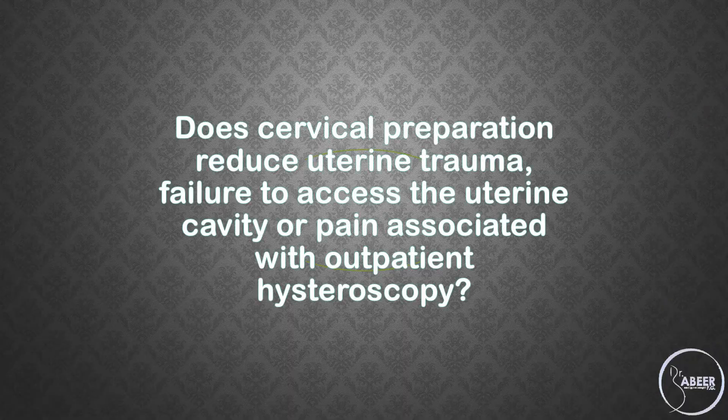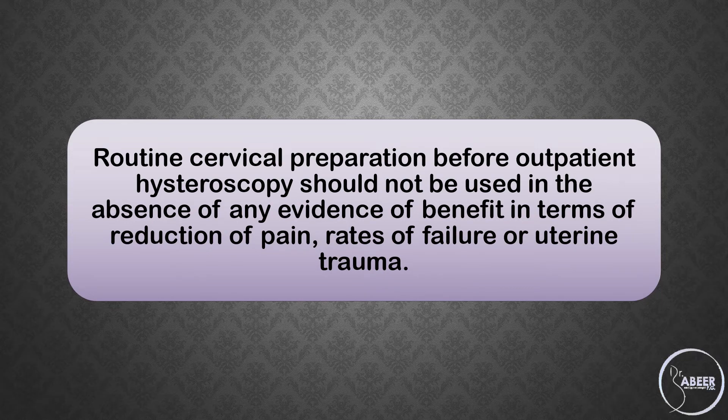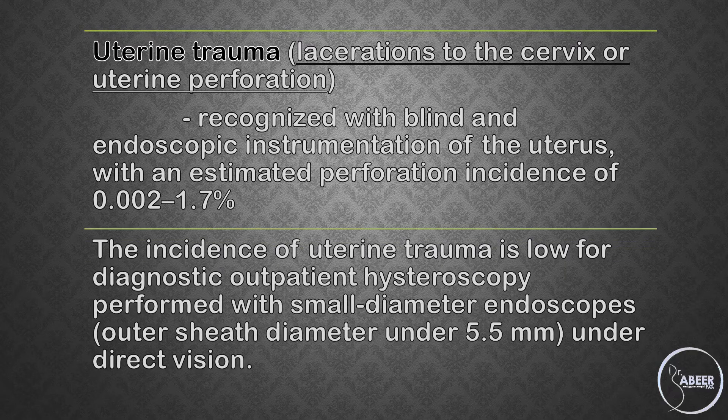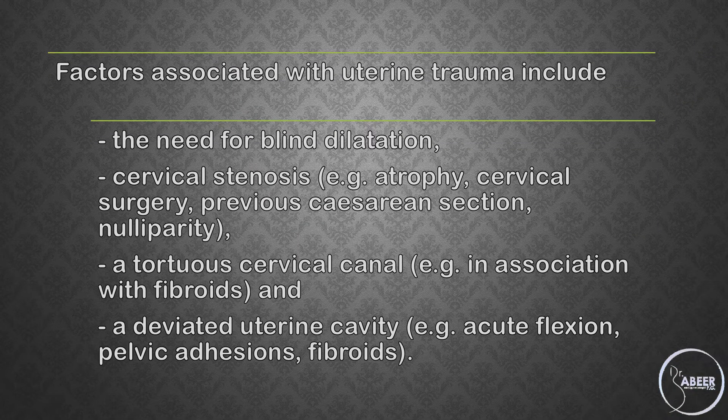Cervical Preparation: Routine cervical preparation before outpatient hysteroscopy should not be used in the absence of any evidence of benefit in terms of reduction of pain, rates of failure, or uterine trauma. Uterine trauma, including lacerations to the cervix or uterine perforation, is recognized with blind and endoscopic instrumentation of the uterus, with an estimated perforation incidence of 0.002 to 1.7%. The incidence of uterine trauma is low for diagnostic outpatient hysteroscopy performed with a small diameter endoscope (outer sheath diameter under 5.5 mm) under direct vision. Factors associated with uterine trauma include a need for blind dilatation, cervical stenosis such as atrophy, cervical surgery, previous cesarean section, nulliparity, a tortuous cervical canal associated with fibroids, and a deviated uterine cavity such as acute flexion, pelvic adhesions, and fibroids.